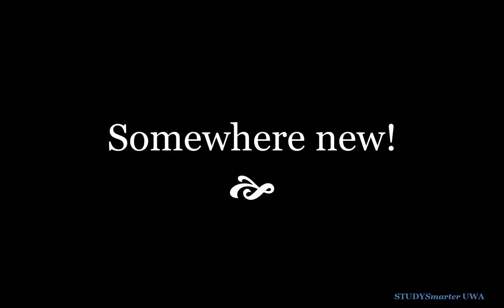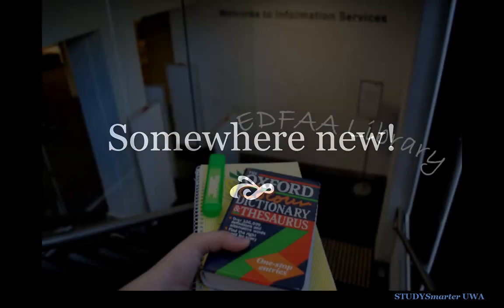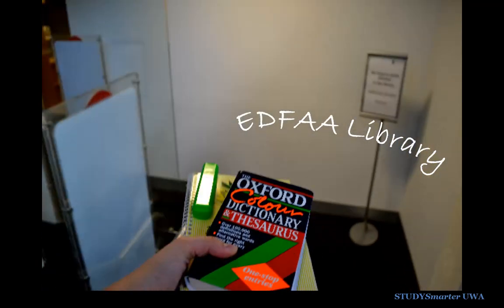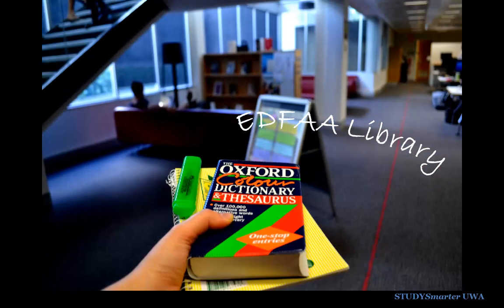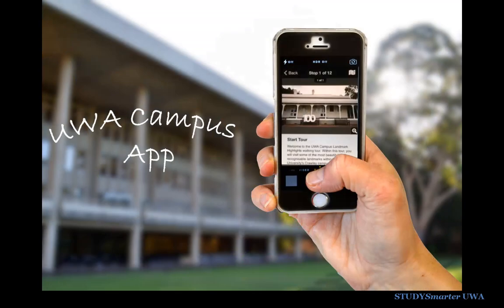Finally, why not try studying in a library you don't normally use? The newly refurbished EDFA Library on the Netherlands campus on the other side of Stirling Highway is quiet, clean, and close to lots of great places on Hampden Road where you can have a break for lunch.